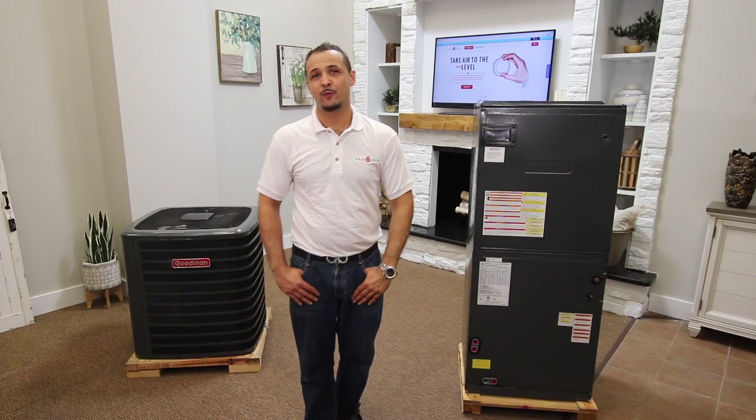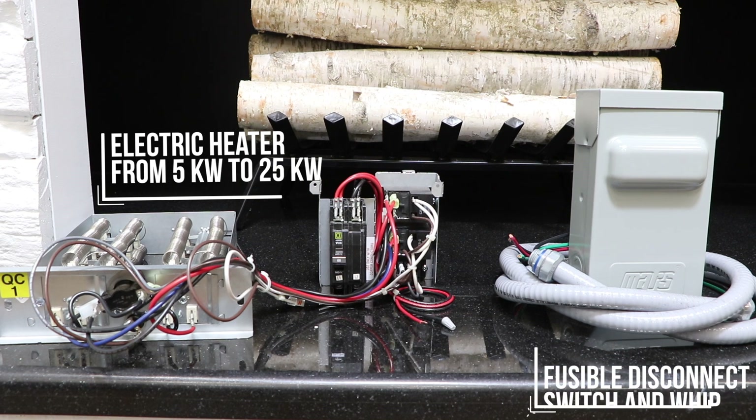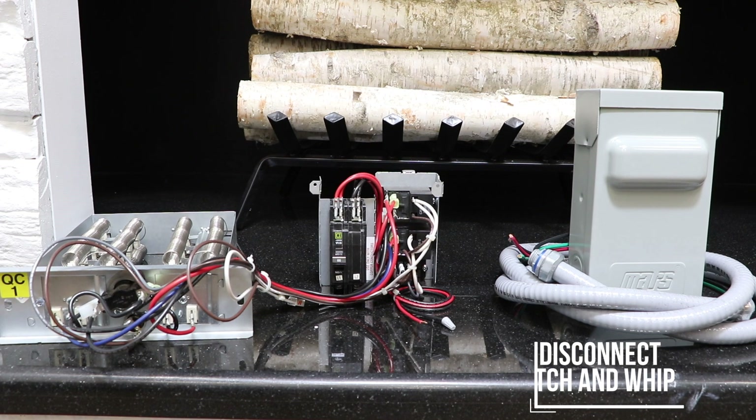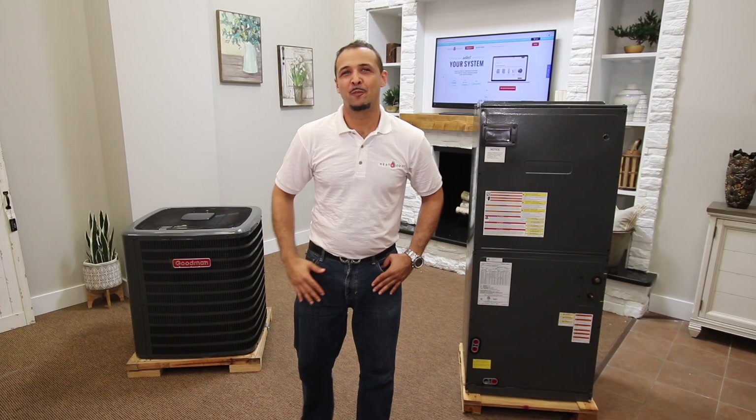Let's talk about the accessories you may need for the system. You can use an electric heater ranging from 5 kilowatts to 25 kilowatts. A fusible disconnect switch and whip, which is used to ensure the unit's electrical circuit is completely de-energized for service or maintenance. A surge protector, which protects your system components from possible power surges or lightning storms.